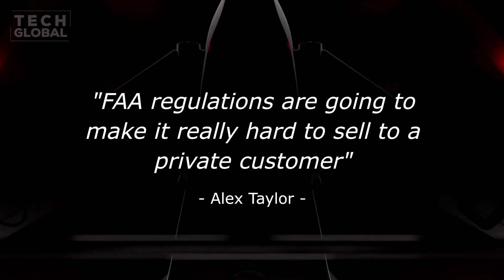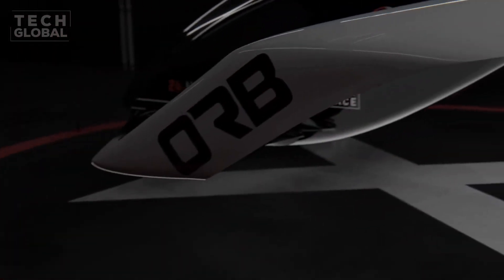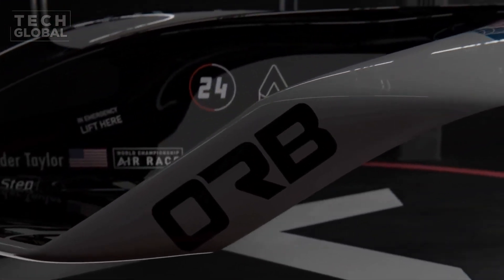With its sleek design and futuristic features, the Orb Nomad is not just an aircraft — it's a glimpse into the future of luxury aviation.